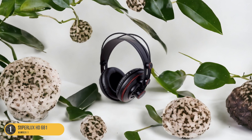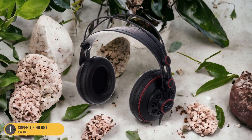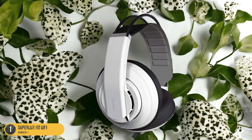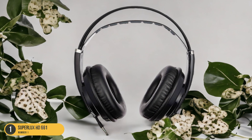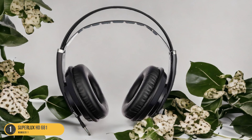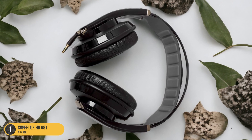The dynamic transducers deliver clear highs, rich mids, and punchy bass, ensuring that every note is articulated with precision. The Superlux HD 681 is also designed for comfort during long listening sessions — the adjustable headband and soft ear cushions provide a snug fit, allowing you to immerse yourself in your favorite tracks without any discomfort. Overall, the Superlux HD 681 is a top choice for music enthusiasts looking for high-quality sound at an affordable price.